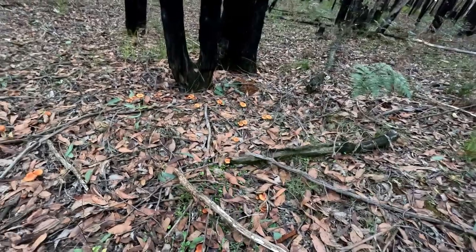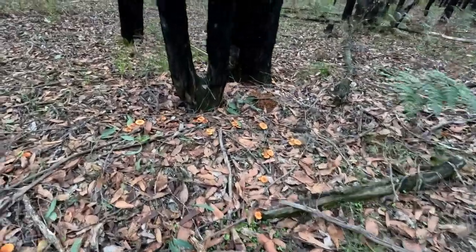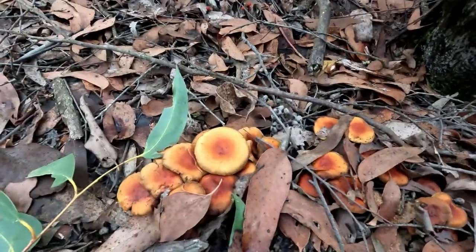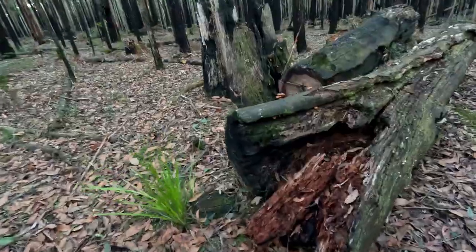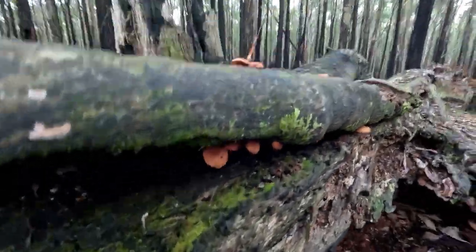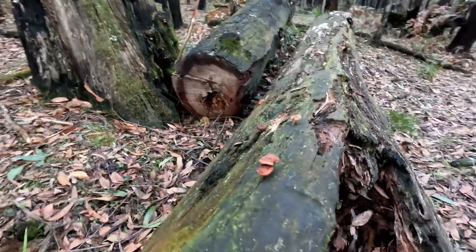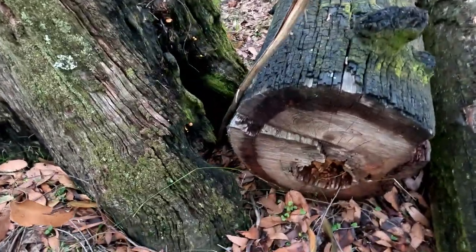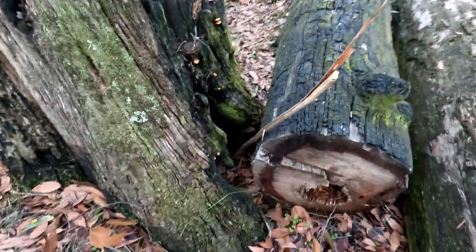Look at these bright orange babies. Look, they're everywhere. There's some under, and there's some on top, and there's some in here. That looks like a creature might be in there. I'm going to run away.